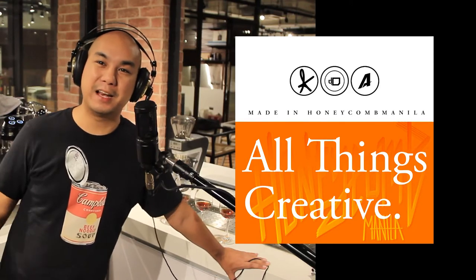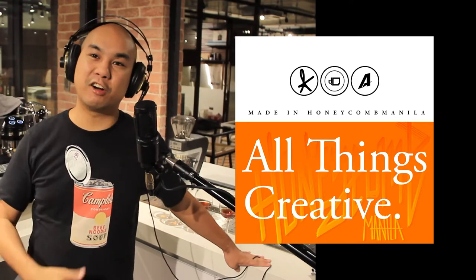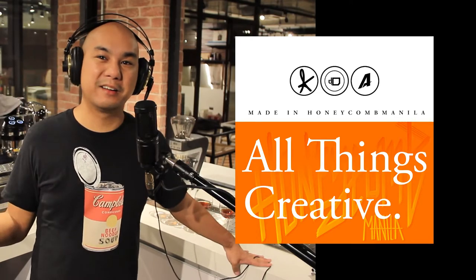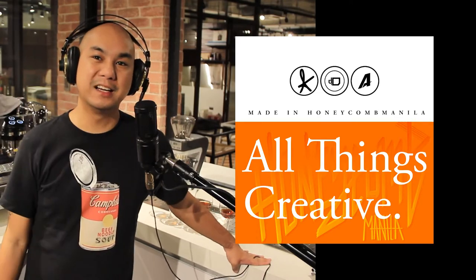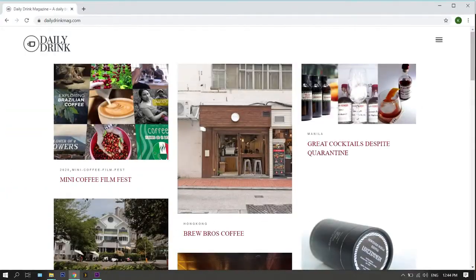Hey everybody, welcome to Honeycomb Manila. My name is Keo Kosha and this show is called All Things Creative. It's kind of a catch-all for all of the stuff that we're doing here at Honeycomb with our different publications. But specifically, we are doing something for Daily Drink Mag today and we are tasting the Calzada 2019 to 2020 Harvest Tasting Pack.